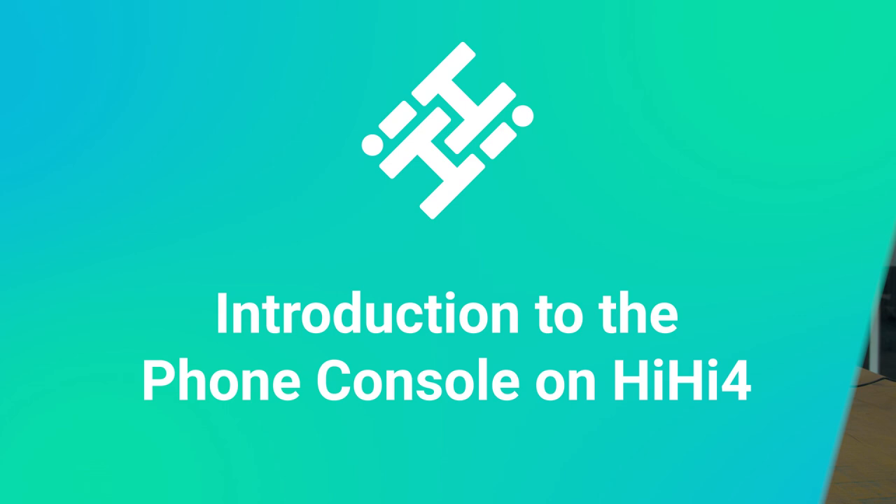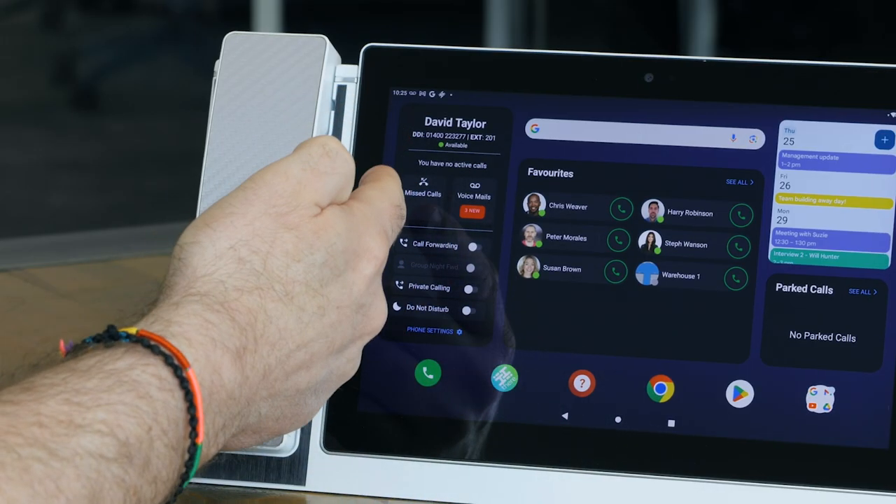Hello guys, in this video we're going to introduce you to the new phone console on the HiHi 4. On this new phone console, we put together the most commonly used features in a nice convenient location on the left hand side of the screen.